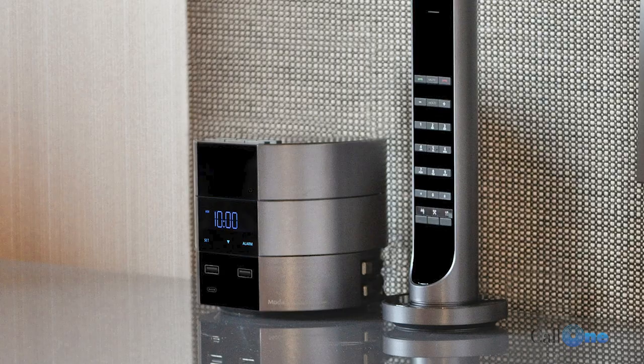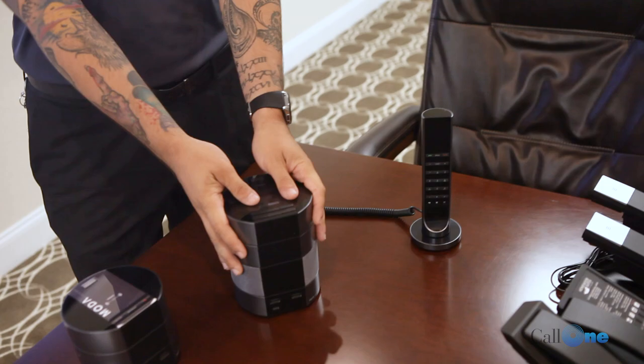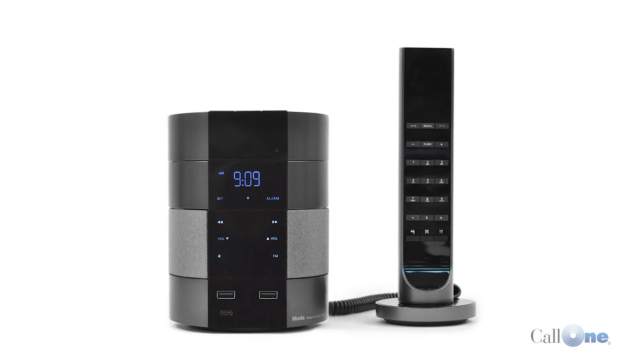You can even add a handset line to these units. Very sleek, very slim — you actually don't need to have the handset; the phone is in the Moda. But for those guests who prefer a more familiar form factor of technology use, the handset is an option.